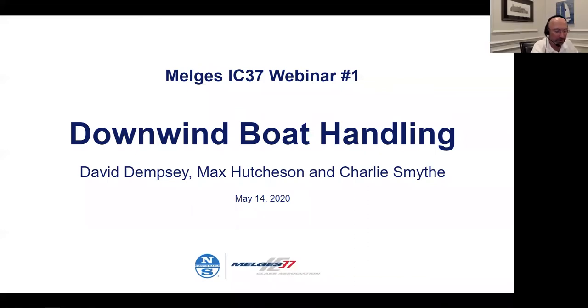Good evening, everyone. My name is Phil Lots, and I'm the IC37 class president. I'd like to welcome everyone to the inaugural IC37 webinar, number one. We're going to start with downwind boat handling, and I'd like to start by welcoming Greg Fisher, our new class coach, and introducing Greg a little bit.